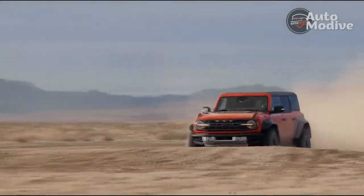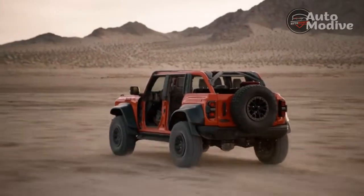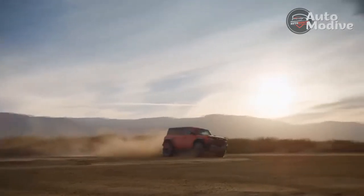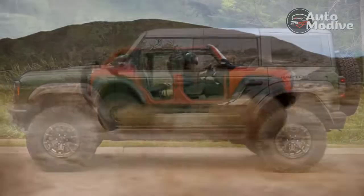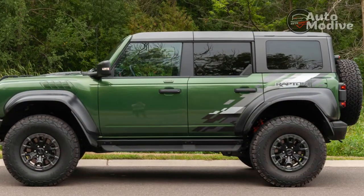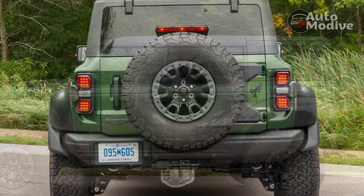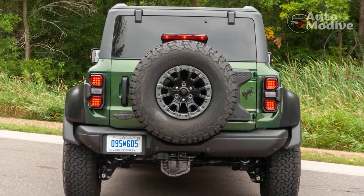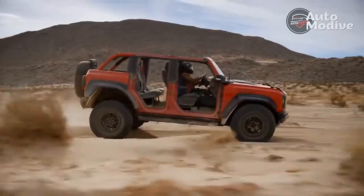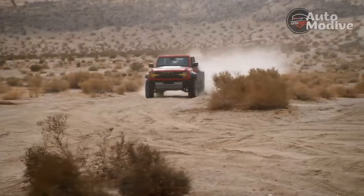The bolted-on fender flares are over-the-top in appearance, but they do serve to widen the stance 8.6 inches over a standard Bronco to cover the Fox long-travel remote reservoir shocks stuffed into the wells. The 37-inch BF Goodrich KO2 all-terrain tires look like pillows — there's a planes, trains, and automobiles joke here. The LED daytime running lights are amber rather than white, and there are marker lights because this thing is over 7 feet wide. It all comes together to look crazier than any Wrangler or Defender money can buy from the factory.